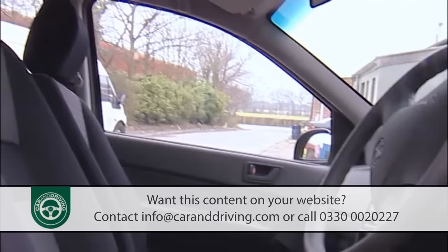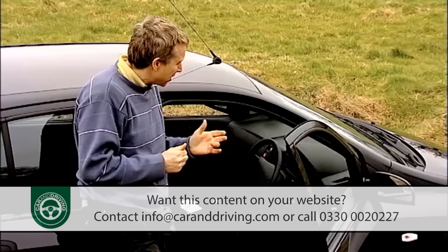Mechanically though, the Getz has yet to show any significant faults, and reports reassuringly indicate that warranty claims are low. Customer satisfaction surveys have also shown that dealers are very good at looking after their customers.